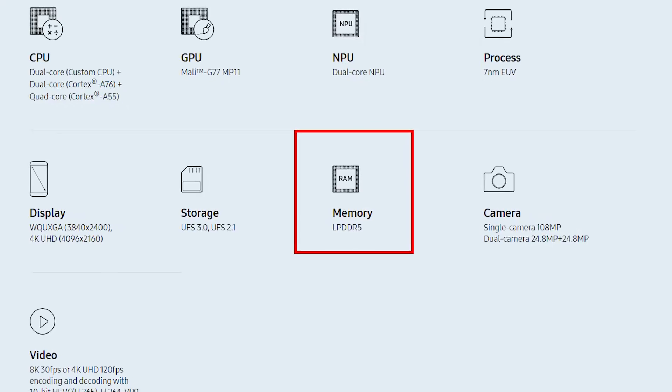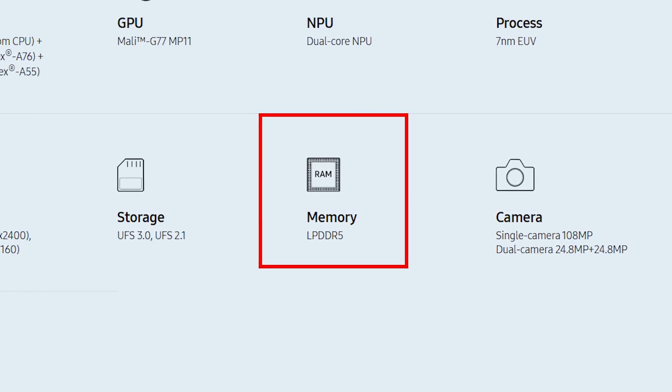Another big announcement about the 990 is that it will be using LPDDR5 memory — low power DDR5. Previously we've been using LPDDR4, so this move to LPDDR5 gives more throughput and a higher clock rate, which will be a big boost to overall system performance. The processor also still includes the NPU — the neural processing unit — just like the 9820 and 9825. There's now also the addition of a DSP, a digital signal processor, which can be used for neural network and machine learning tasks, and it's faster than the one in the previous generation.